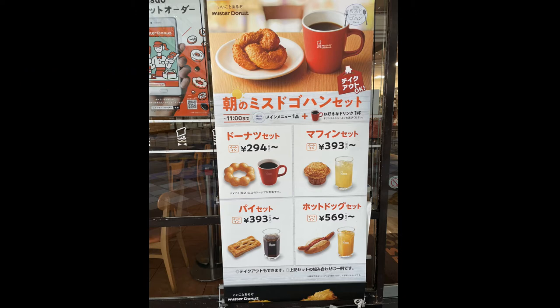Don't worry about not being able to speak Japanese — just point at the picture. But if you want to try to use Katakana English you can. The first picture says "Donuts set," next is "Muffin set," then "Pai set," and the next one is "Hotodogu set" — hot dog set.